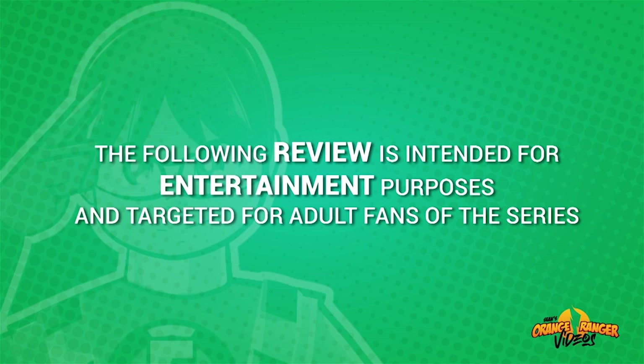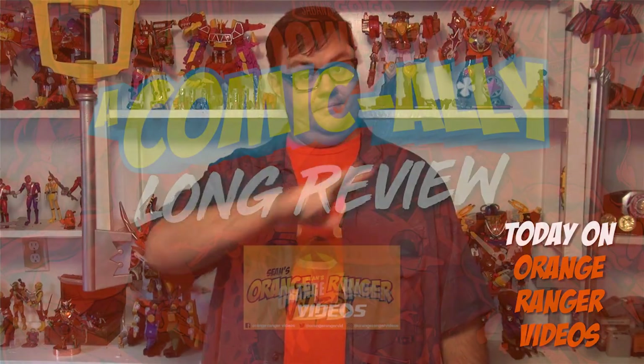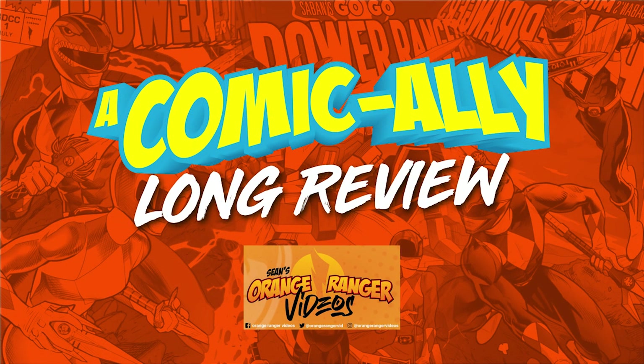The following review is intended for entertainment purposes and targeted for adult fans of the series. Hello there heroes, I'm the Pumpkin Ranger and welcome to another comically long review.